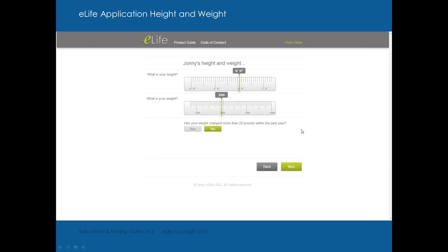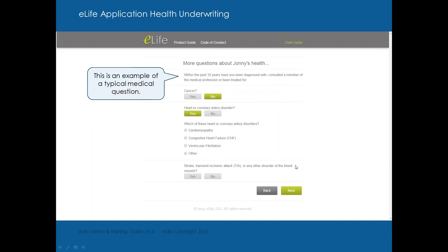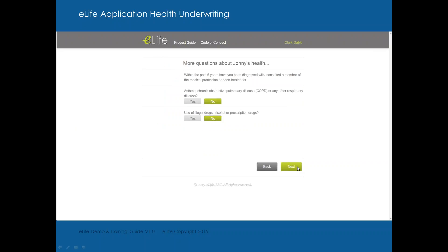Height and weight — you plug in their height and weight. A couple more questions about health and lifestyle: cancer history, coronary artery disorder, stroke, TIA history. In the past ten years, have they had elevated blood pressure? If yes, put in the information — if they're on prescribed medication to control hypertension, that goes in there. Kidney, liver disorder, diabetes, seizures, MS, asthma, COPD, other respiratory disorders, use of illegal or prescription drugs.